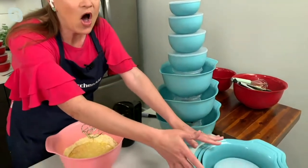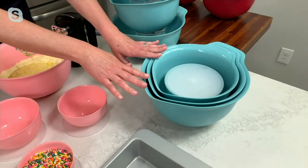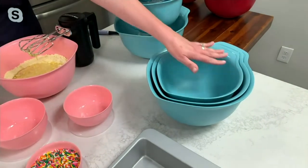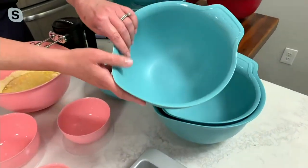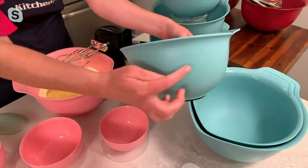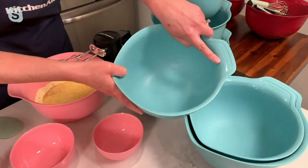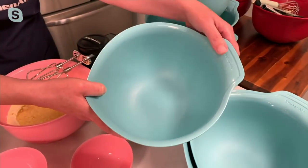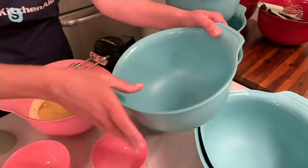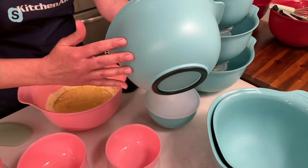Yet it all nests down into this nice compact set that really only takes inches to store. These are a new redesign on the mixing bowl — a beautiful, sleek pattern. Instead of the painted-on KitchenAid label, we imprinted it, so there's no chance it's going to wash off. It has this beautiful teardrop design, glossy on the inside with a beautiful matte finish on the outside.